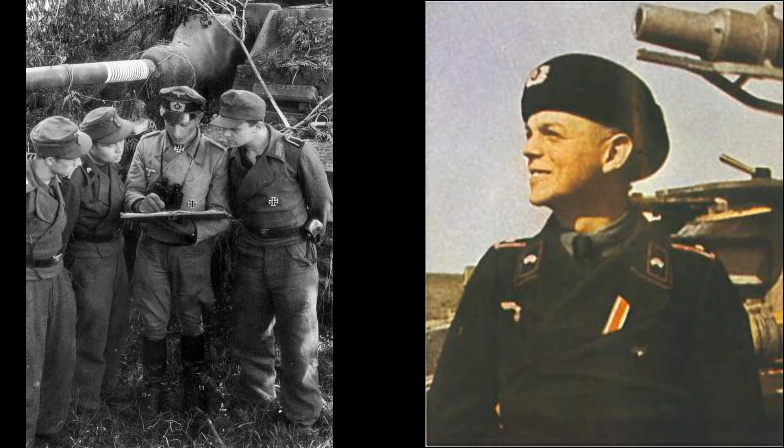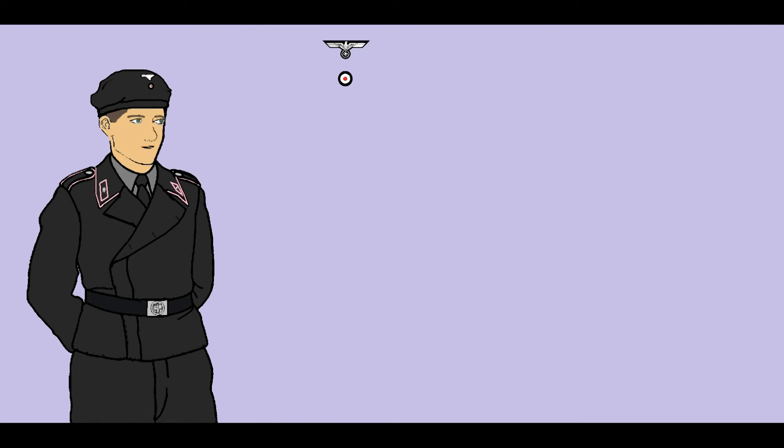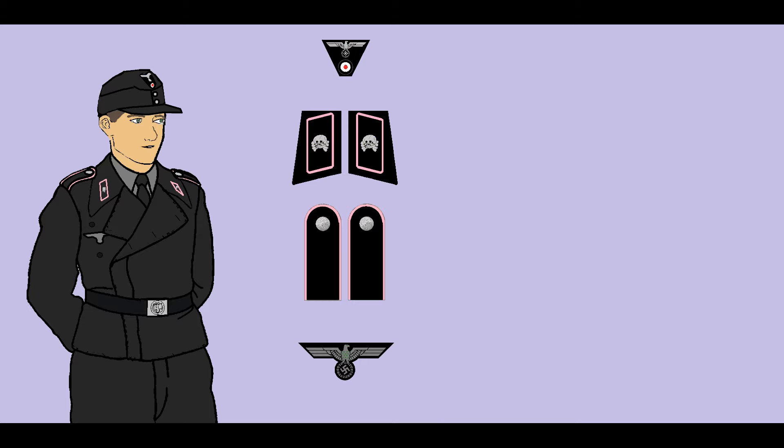The variety of uniform and insignia combinations worn by German armored vehicle crews in the Second World War was staggering, and this video can only begin to suggest the enormity of the subject. The video description has a guide to recommended reading for those interested in further study.